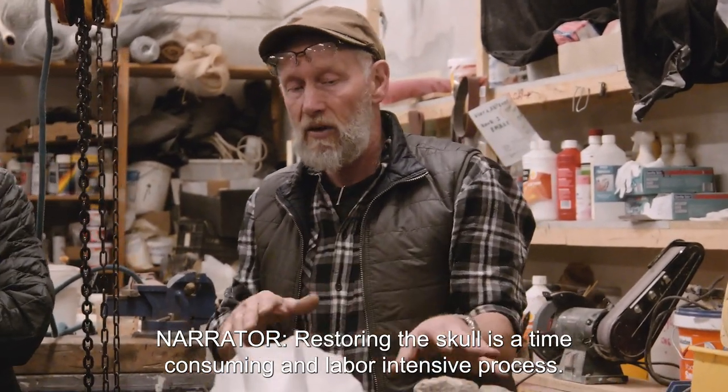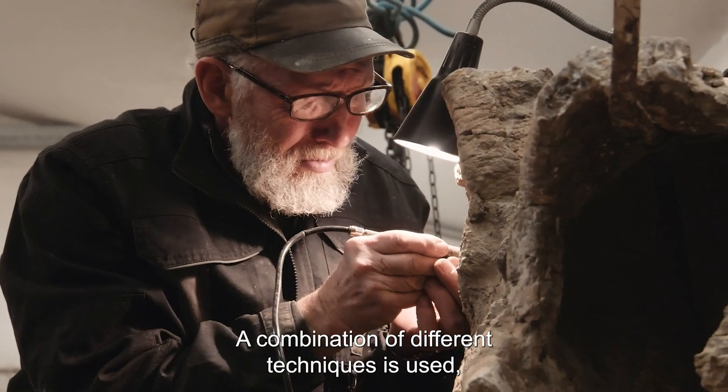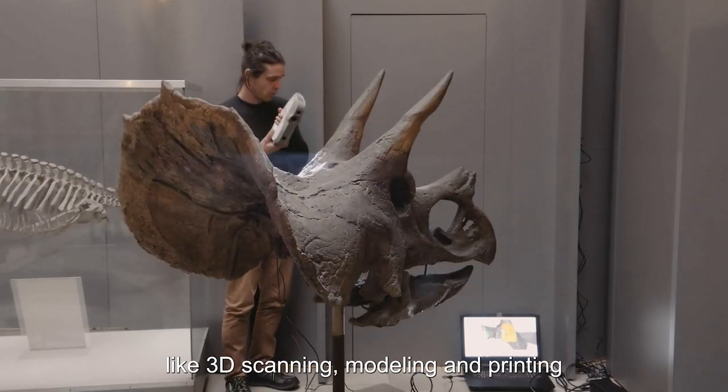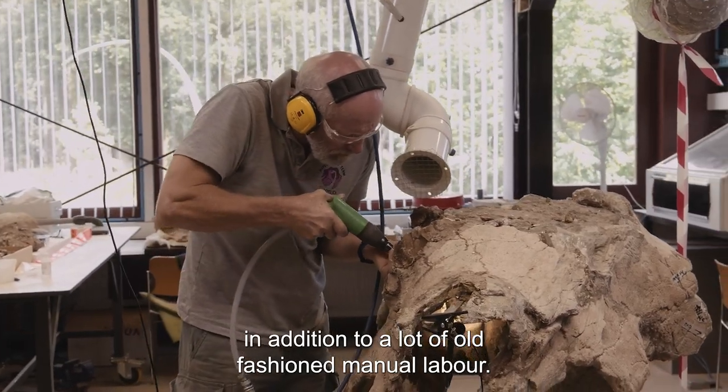Restoring the skull is a time-consuming and labor-intensive process. A combination of different techniques is used, like 3D scanning, modeling, and printing, in addition to a lot of old-fashioned manual labor.